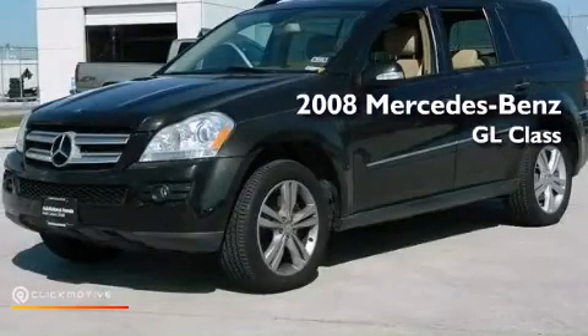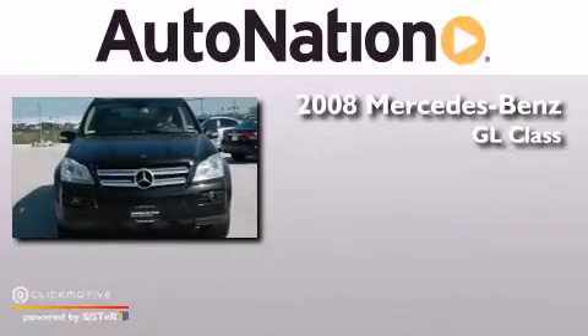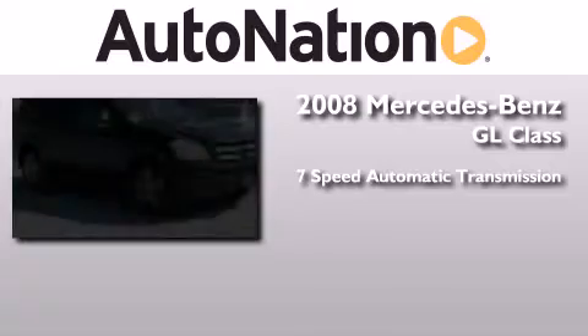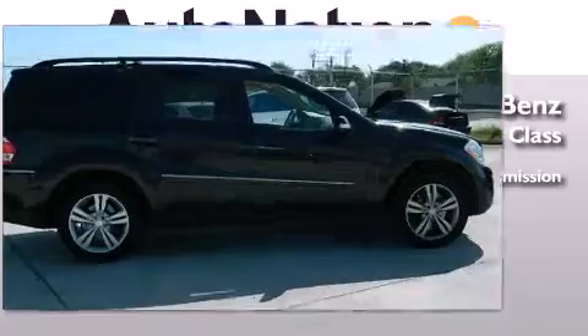This is a 2008 Mercedes-Benz GL-Class. This crossover has a 7-speed automatic transmission, a 3.0L V6, and the added safety and control of 4-wheel drive.